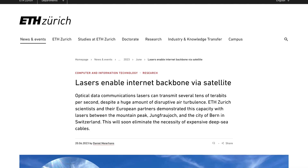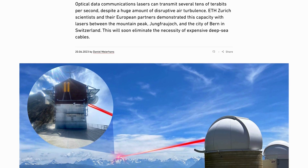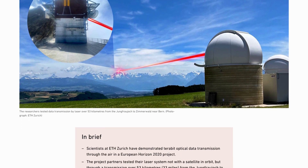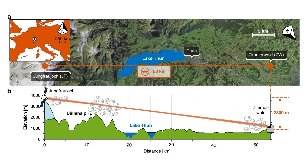A team at ETH Zurich have also been working on their own laser comm system. In their demonstration, the team used optical data communications lasers to transfer one terabit per second data streams from the Jungfraujoch mountain peak to the Swiss city of Bern, approximately 50 kilometers away.